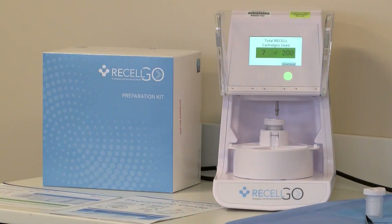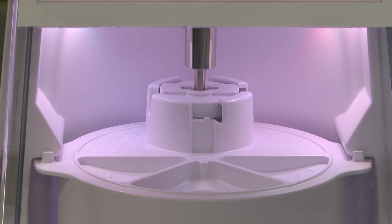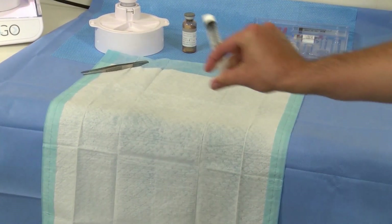That concept has turned into the technology known as ReCell Go. Skin samples from burn patients are put into a machine that processes the skin down. Once that happens, doctors take a spray nozzle with your own skin cells and spray it onto the wound. That not only decreases the amount of discomfort that patients have on smaller burns, but on larger burns allows doctors to re-harvest and get closure in a timely fashion, which will improve survival in the long run.